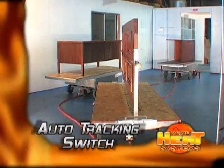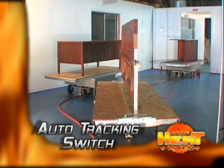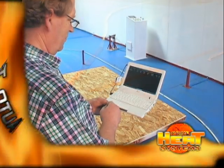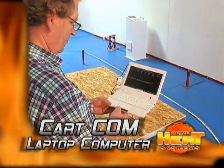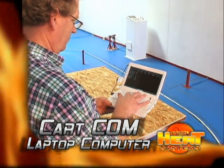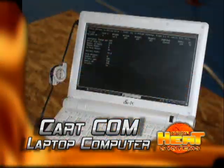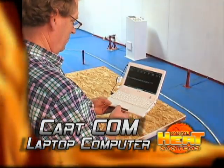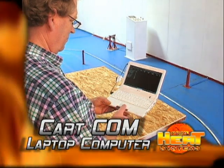As the power cart proceeds through the system, the power cart will tell the pneumatic track switch what to do based on its program. The CartCom laptop computer is used in the event you wish to change any of the power cart's program functions. This allows for easy magnetic stop time changes, bumper delays, or charging times. It takes only a minute to completely reprogram a power cart.